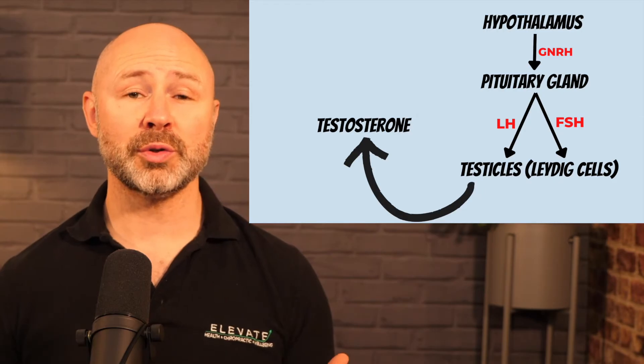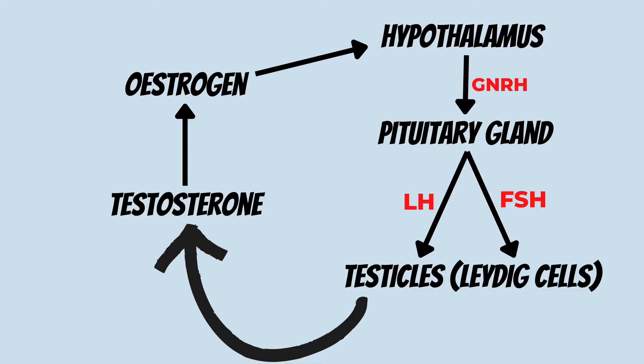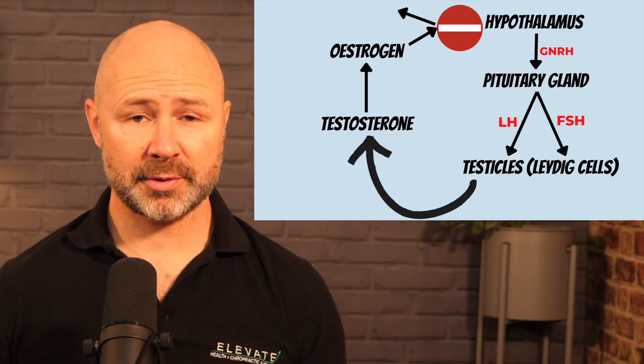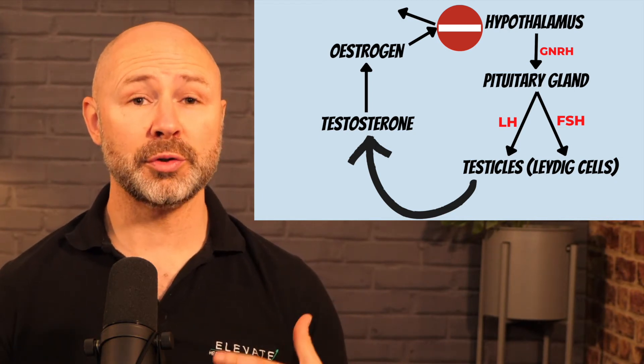Some of this testosterone goes on to form estrogen, and this makes up one big feedback loop. If the hypothalamus senses there's too much estrogen in the body, it will slow down or stop production of those specific hormones that go on to produce testosterone, until we fall below that threshold and the feedback loop kicks off all over again. Clomiphene, or Clomid, is a selective estrogen receptor modulator, or SERM. It blocks the receptors in the hypothalamus that recognize estrogen, so the hypothalamus doesn't detect estrogen and just keeps producing the hormones that go on to produce testosterone — this is why it's a banned substance.